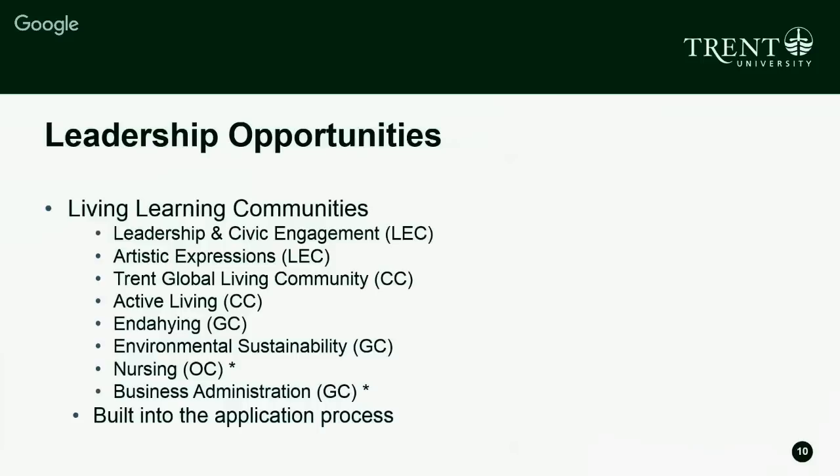The same application process applies for the rest of the living learning communities. Artistic Expressions is for folks interested in the creative arts — painting, dancing, music, any kind of creative expression — also located in Lady Edon College. The Trent Global Living Community, located in Champlain College, is for folks interested in a global perspective, with programming focused on making global differences and contributing to the community on a global scale.